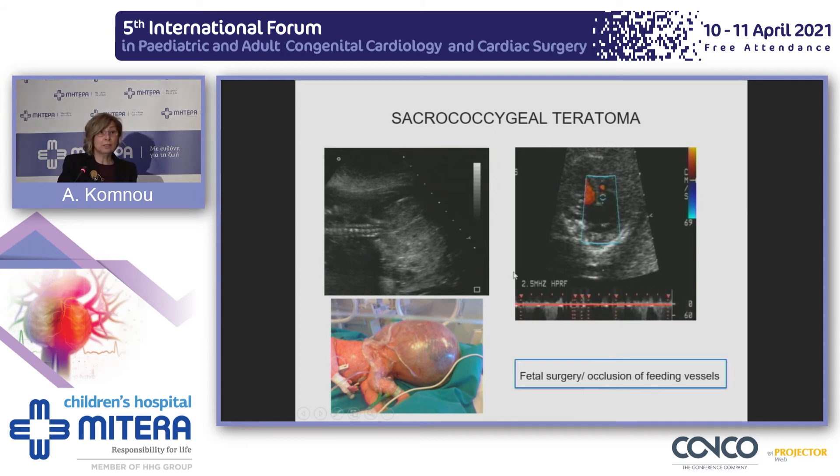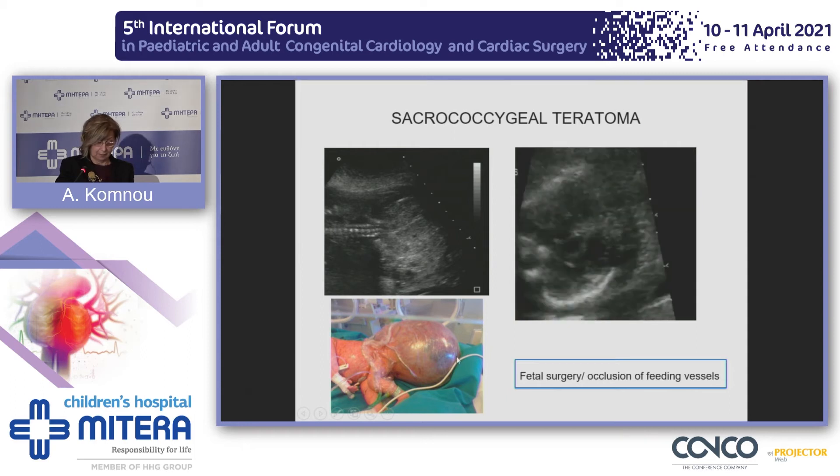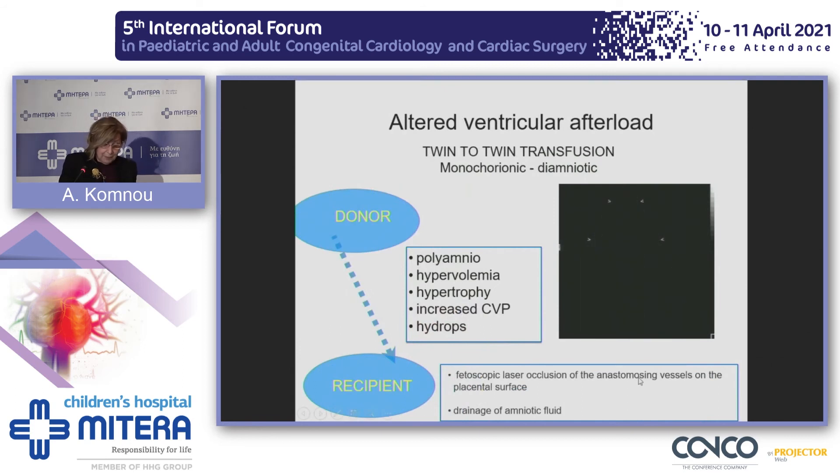Arteriovenous malformations act in the same way. In one fetus, heart failure was diagnosed due to a sacrococcygeal teratoma; the baby was delivered right after diagnosis and survived the operation. Nowadays, we have interventions available including occlusion of feeding vessels or fetal surgery, though these still carry significant mortality. The recipient in twin-to-twin transfusion syndrome develops hydrops through a complicated pathophysiological mechanism involving increased afterload, right ventricular hypertrophy, and increased systemic venous pressure. Besides amniotic fluid drainage, laser occlusion of the responsible vessels can prolong pregnancy and improve survival.